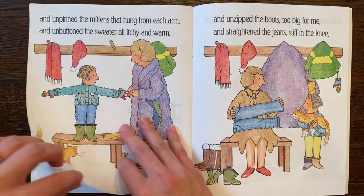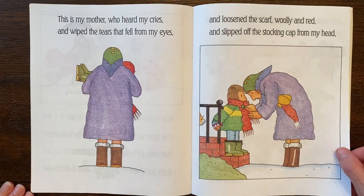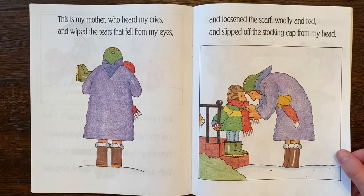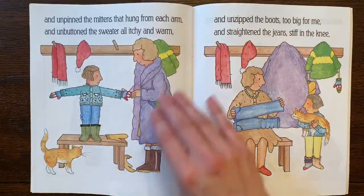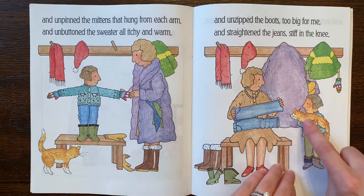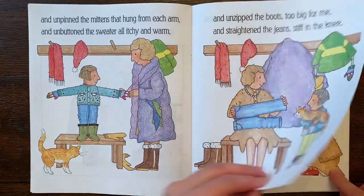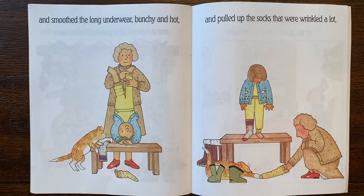Let's reread it because this all goes together. This is my mother who heard my cries and wiped the tears that fell from my eyes and loosened the scarf woolly and red and slipped off the stocking cap from my head and unpinned the mittens that hung from each arm and unbuttoned the sweater all itchy and warm and unzipped the boots too big for me and straightened the jeans stiff in the knee. Look at the kitty cat — I love her little mismatched socks too. And smoothed the long underwear bunchy and hot and pulled up the socks that were wrinkled a lot.